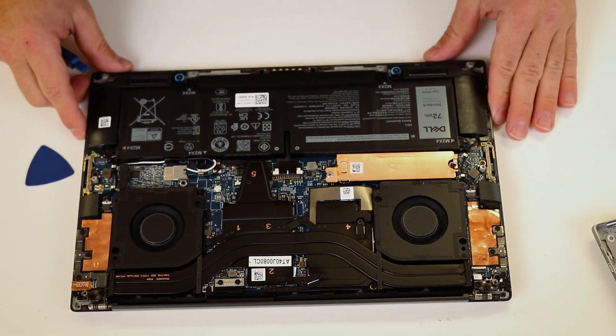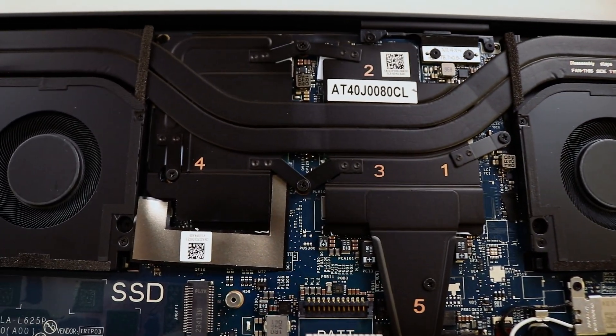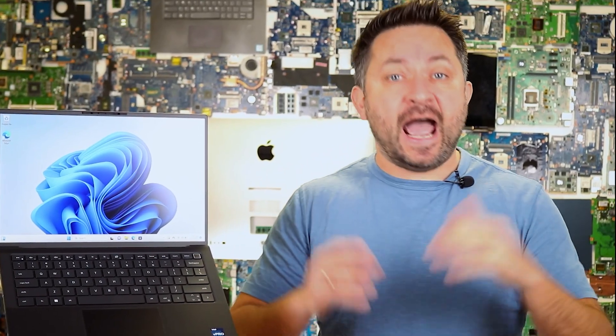With such a powerful processor and GPU, what about cooling? Dell uses a vapor chamber and two fans. In idle mode, the laptop is nearly silent. Under load, the fans are audible but not too loud. Temperatures remain within normal limits, and I haven't noticed any major overheating issues.